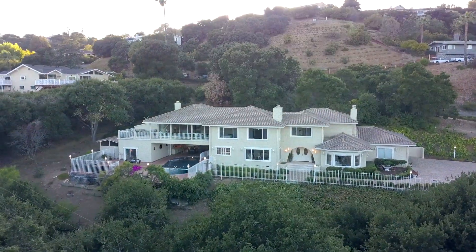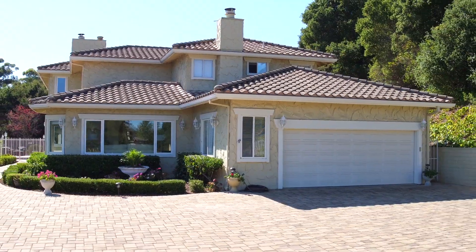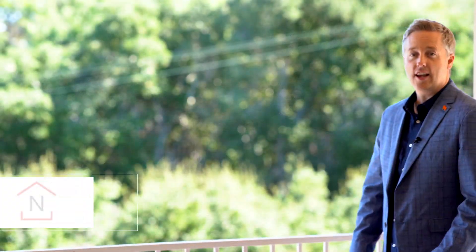Discover exceptional living today in the very private 21150 Maria Lane in Saratoga. It's been a real pleasure showing you around this wonderful home today. I'm Brad Gill with Next Home Lifestyles, and I'd like to invite you to come see it in person. Thank you so much for watching.